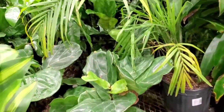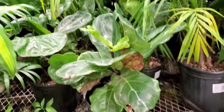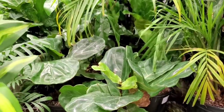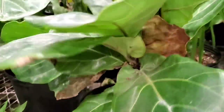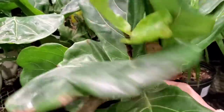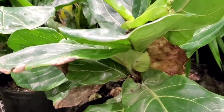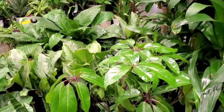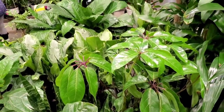They do have fiddle leaf figs and these are $24.98. Did you guys see that — was it a TikTok? Are you supposed to shake the fiddle leaf fig? Check out that Schefflera — they're super pretty.